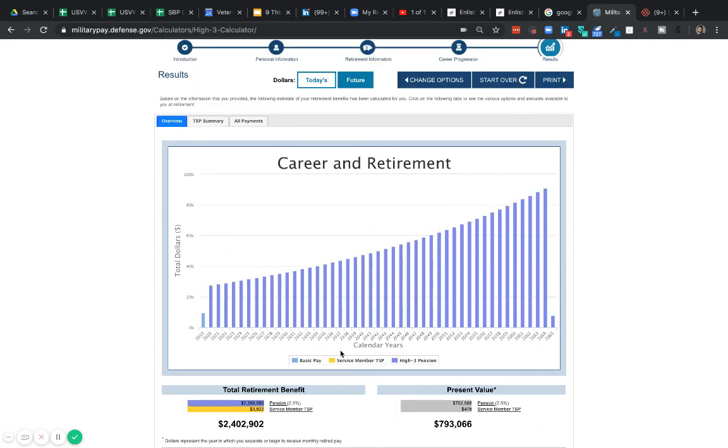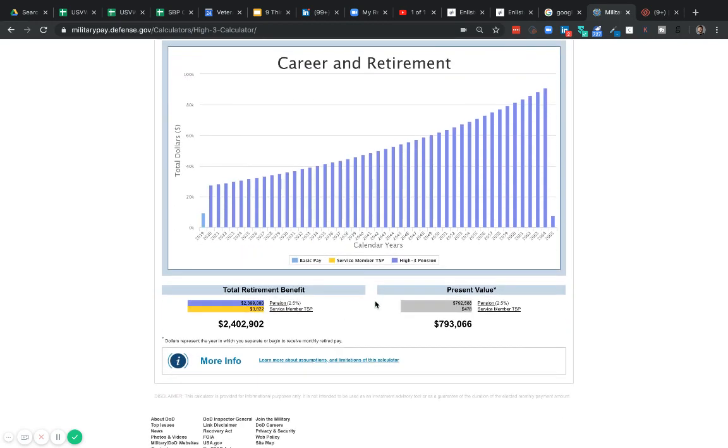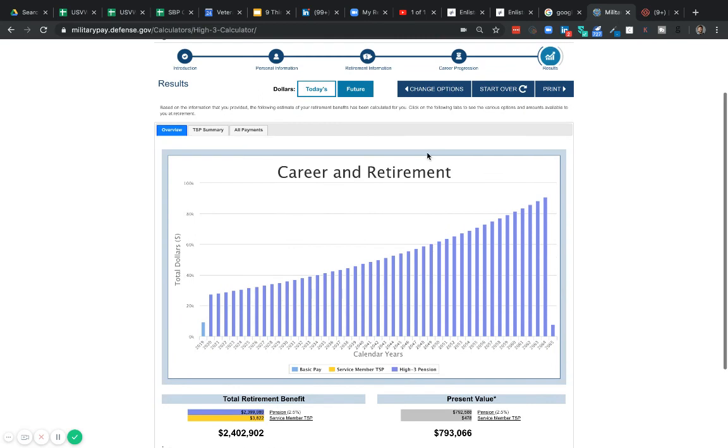Anyways, that's just a quick way to start understanding where you start to look at the numbers and how they work for you. If you want to do a more deep-dive analysis, we can definitely set that up. Just email us at hello@usvetlife.com and let us know you'd like to do an analysis of your retirement pension and survivor benefit plan. Hope this helps. Take care.